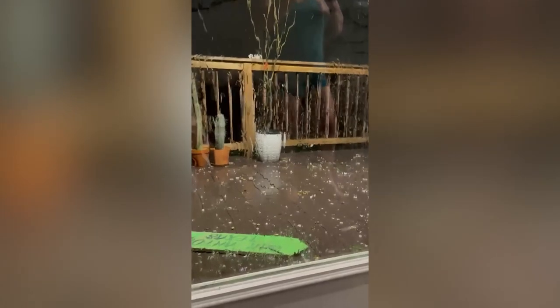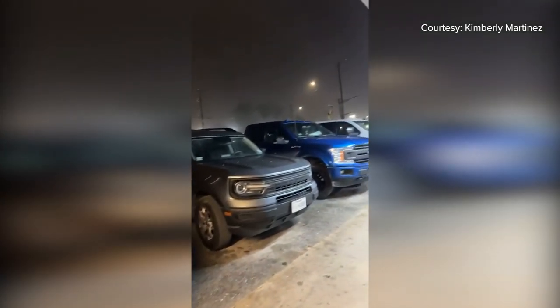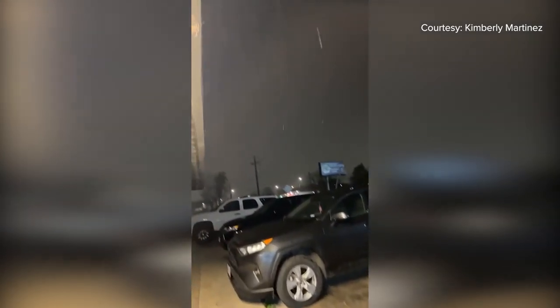And listen to that — heavy hail pounding the outside of a home in Dignity Hill tonight. This video coming from KENS 5 viewer Lauren Burke. And this is on the south side of San Antonio — KENS 5 viewer Kimberly Martinez sent us this video of hail hitting cars there.